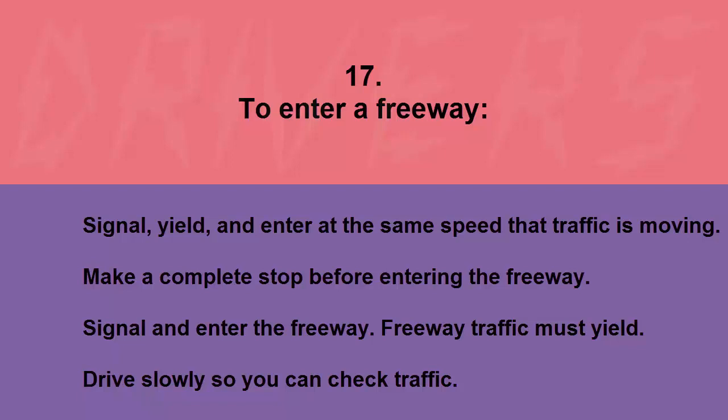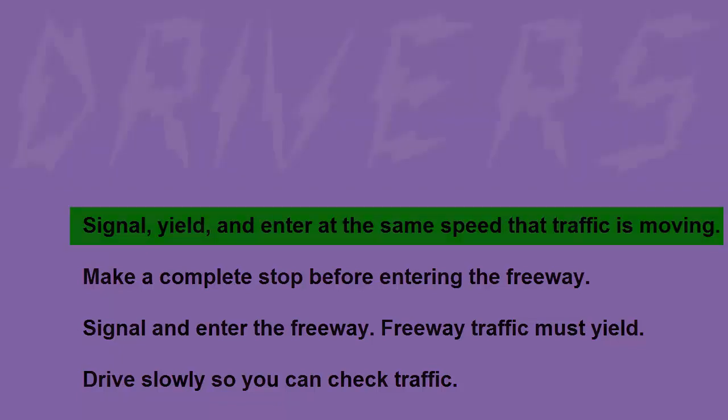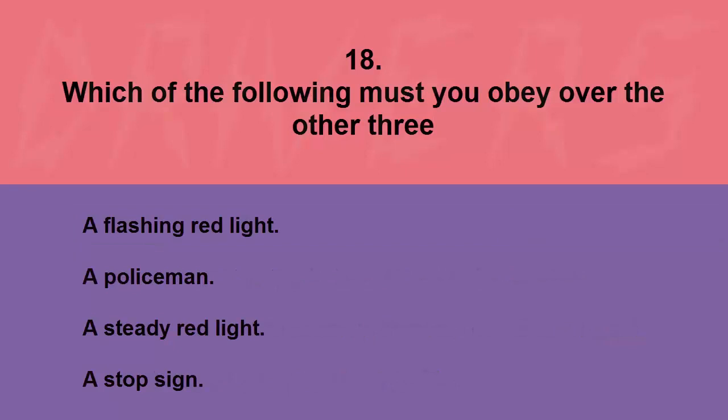To enter a freeway: signal, yield, and enter at the same speed that traffic is moving; make a complete stop before entering; signal and enter while freeway traffic must yield; or drive slowly so you can check traffic. The correct answer is signal, yield, and enter at the same speed that traffic is moving.